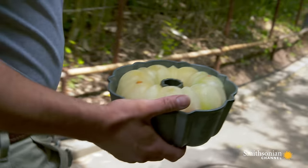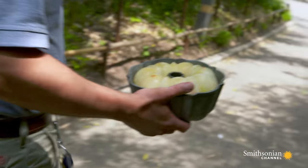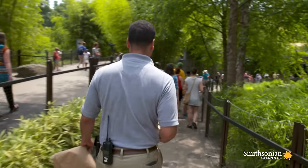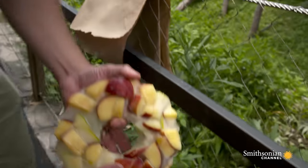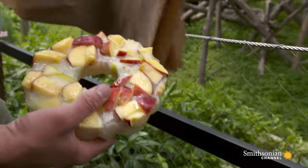Fruitsicles are probably one of their favorite enrichments — kind of a treat we give them to get them out on exhibit one last time and give them a nice little special treat at the end of a really hot day.